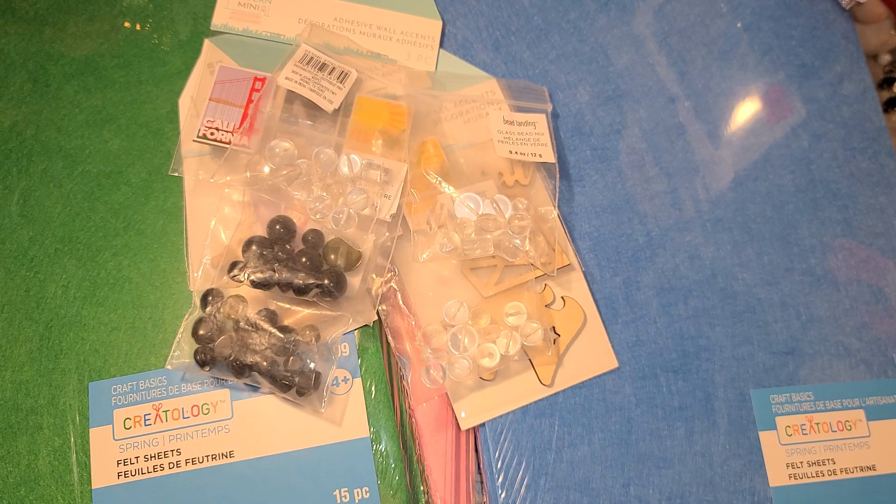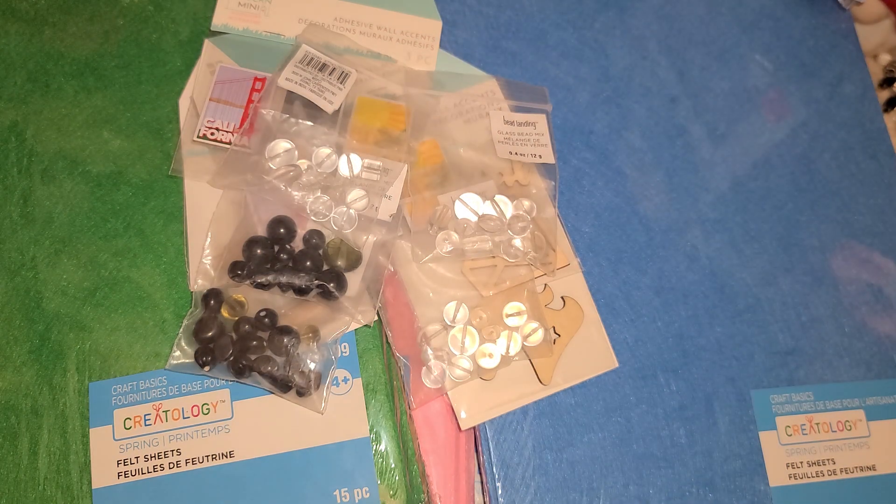That's it for my little crafty shopping spree! If you're interested in Michael's grab bags, call your store and ask if they have any - they'll tell you yes or no. I'm going to skip it this time, but I hope you guys can go get some. Thank you so much for watching, hope you're having a great day - see you later, bye!